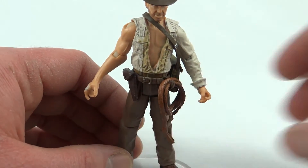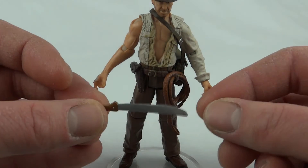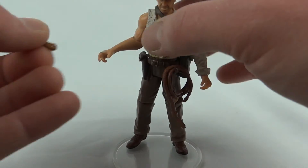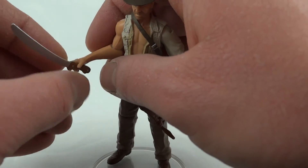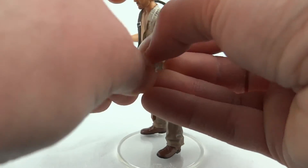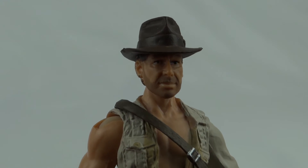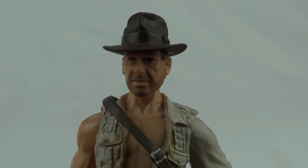He also comes with a machete. Unfortunately we've got bendy plastic - it comes out of the packet bent. It's thin enough to straighten but it's just a bit annoying that they can't give us a decent weapon. It does fit in his hand, though one hand doesn't hold it very well and it just falls out. Let's try the other one - he's going to have to be left-handed. There we go, he can hold his machete quite nicely. It's not a bad likeness at all when you compare it to some of the older Indy figures.